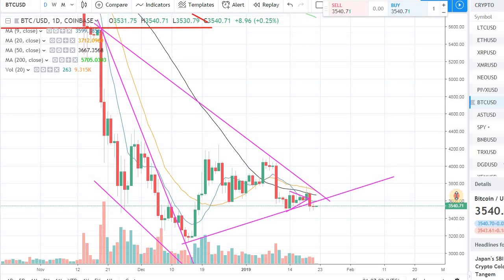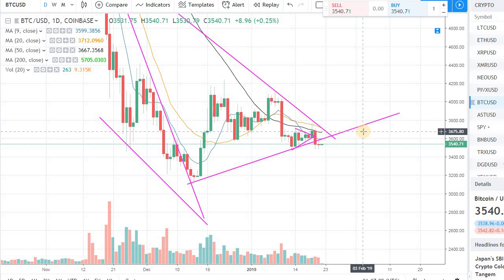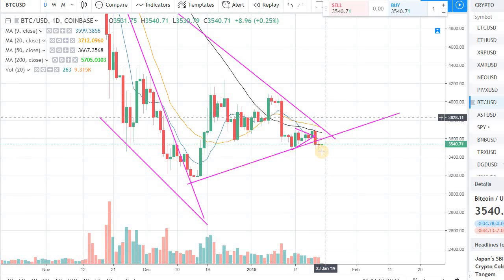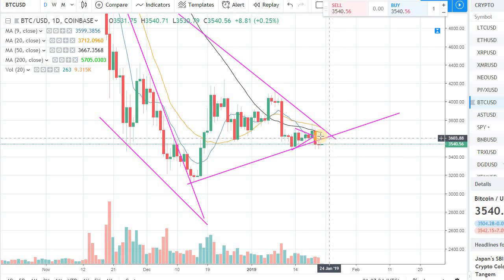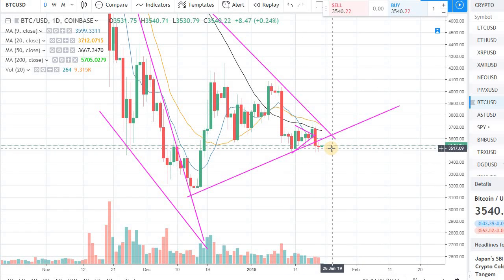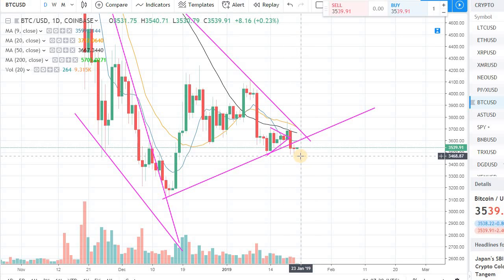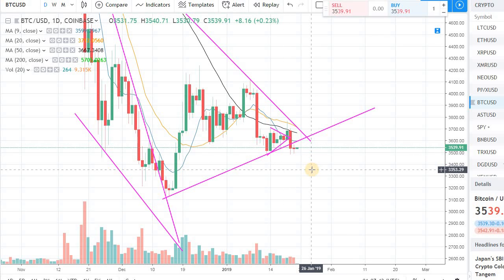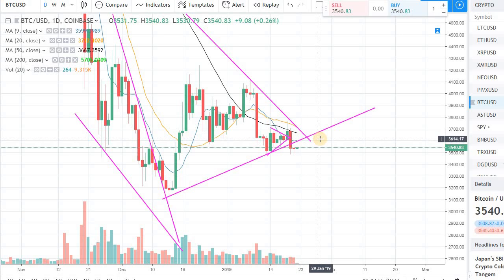This doesn't mean we cannot get through that resistance — it just means the bulls will have to work harder. There are a few scenarios here: we are below the support line of the lower channel and below the upper resistance points as well. The bulls need to regain those levels sooner rather than later, because if they don't, the bears will try to push prices lower and retest the levels around 3200 and 3000 in Bitcoin. That's a very realistic scenario if the bulls don't recapture the upper levels fairly soon.